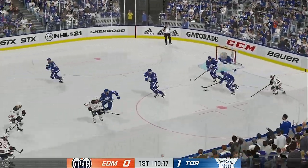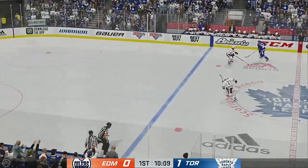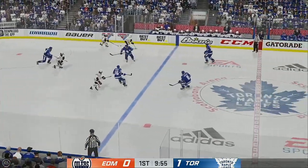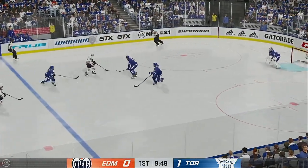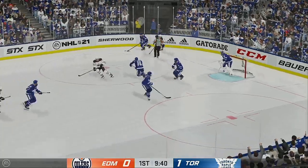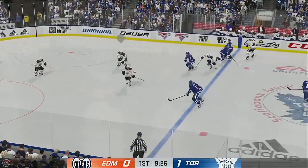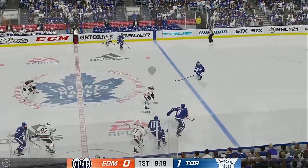The Leafs scoop it up along the boards. Moves it quickly over to Matthews. Now into the offensive zone from the right side. Here he is in front! Stopped by the goaltender. High-quality chance, high-quality save. Fires one on goal. Stopped by the goaltender, getting a piece of that one. Along the wing up the neutral zone. Edmonton's got control of it now from their own end. Here they come.